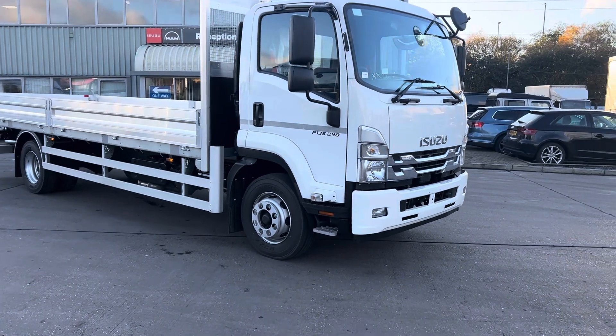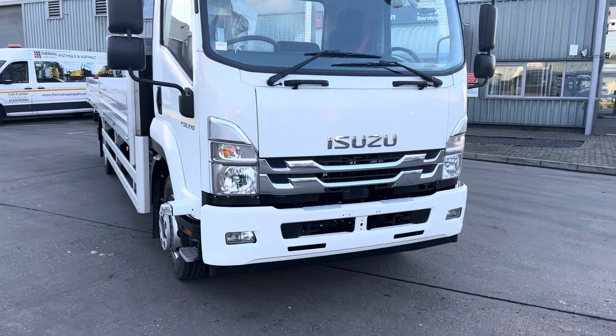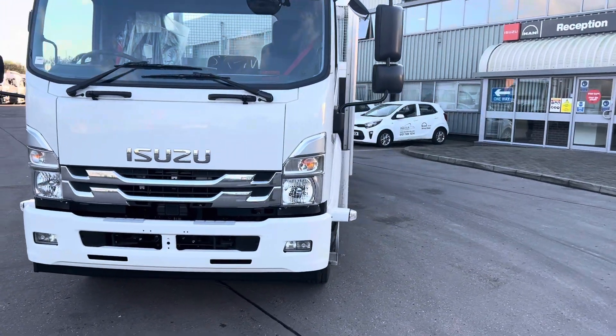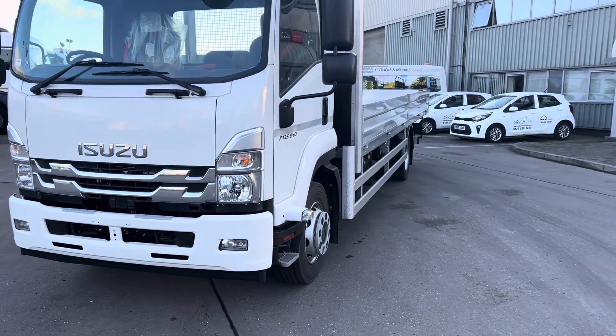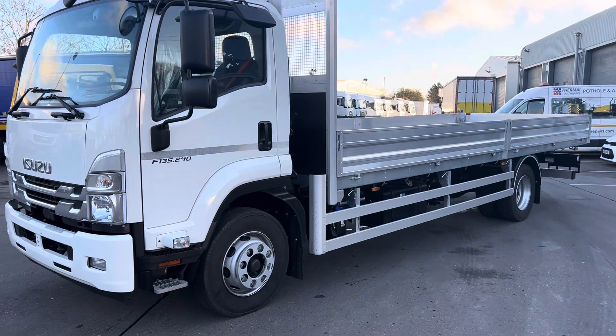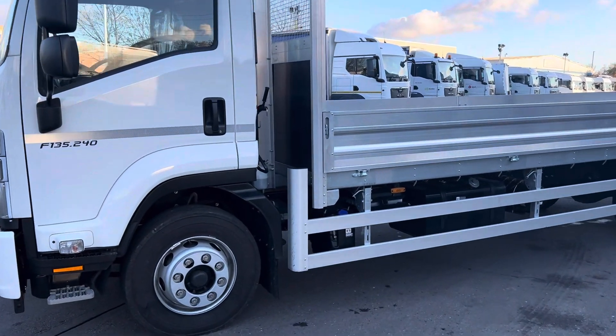We had one of these which you may have seen on the previous video. However we put it online, got it on LinkedIn, got it on Instagram, and it sold within a week. So we thought why not build another. Stunning vehicle, built by MBV Bodybuilder, and it is catered to a scaffolding spec.